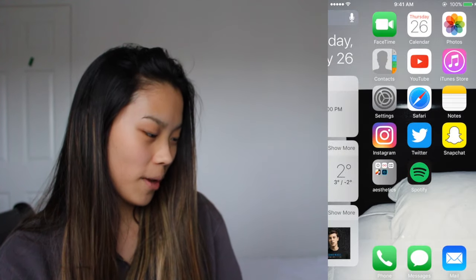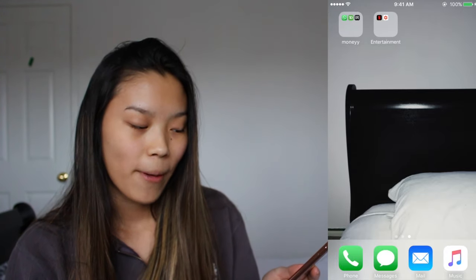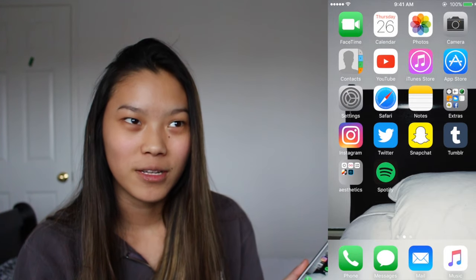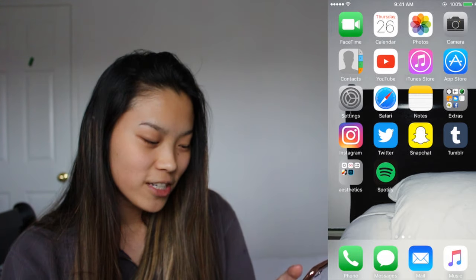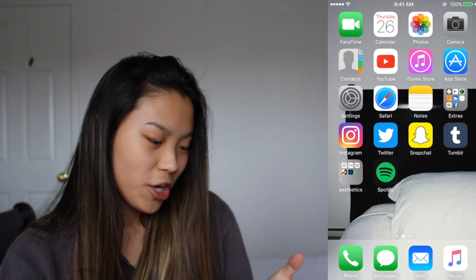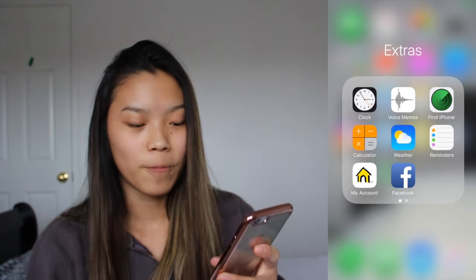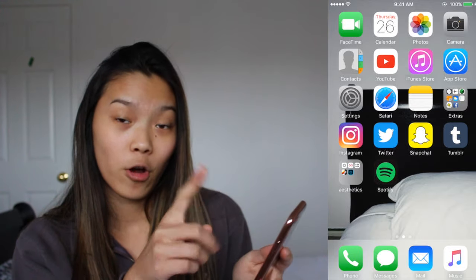Okay, unlocking it. This is my wallpaper — it's basically just my bed, my room right now. I don't have a wallpaper at the moment. Anyway, we have FaceTime, a calendar, photos and camera, contacts, and then YouTube — I've literally just been watching them. App Store, Settings, Safari, Notes, and in Extras we got Clock, Voice Memos, Find My iPhone, Calculator, Weather, and my account which is basically my phone provider.